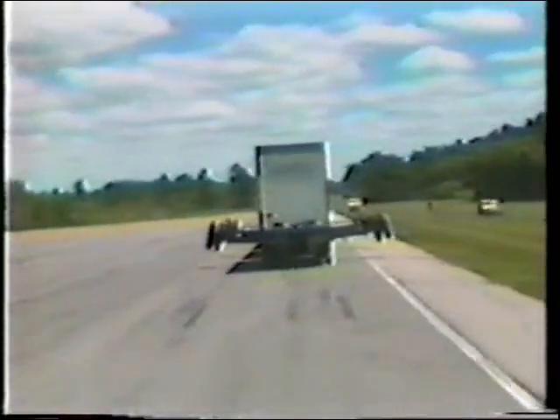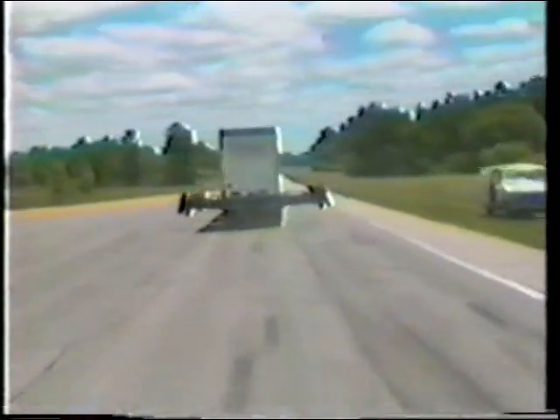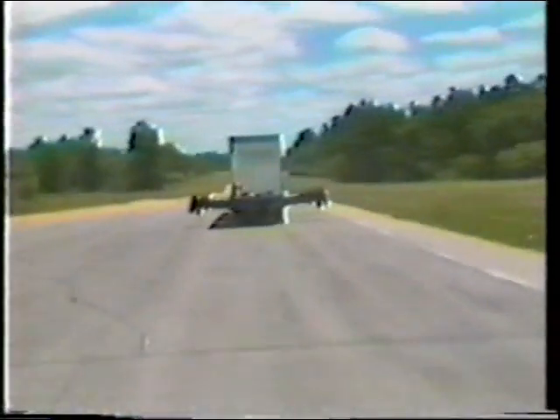In all highway driving, doubles and triples generally behave well. However, even under the best circumstances, the rear trailer sometimes has a tendency to wander. Although this may be unnerving for motorists, normal maneuvering is not the real problem. The real problem becomes readily apparent when the driver must make an unanticipated quick maneuver — the kind he'll make when something unexpected happens on the road in front of him.